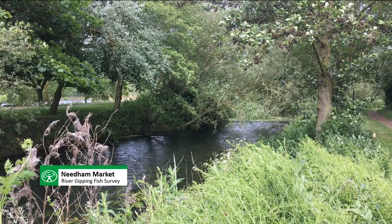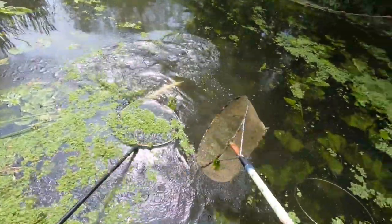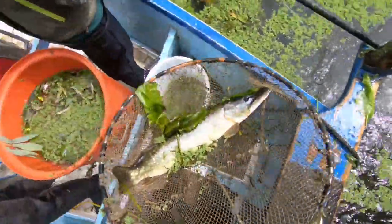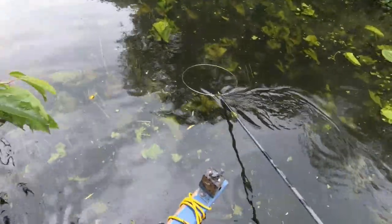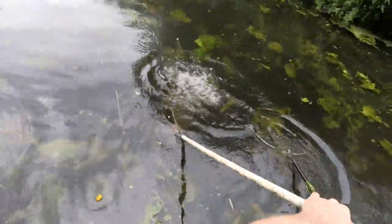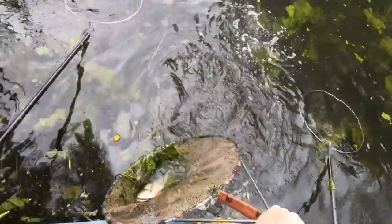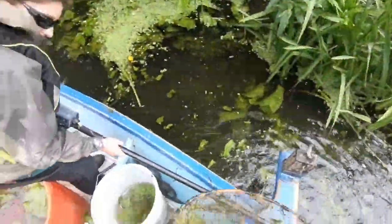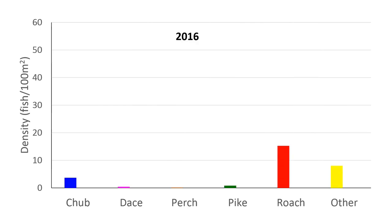The largest specimens of pike and perch were caught at Needham Market in 2019. The pike measured in at 692mm, weighing approximately 3kg, which is 6lb 11oz, while the perch weighed 774g, which is approximately 1lb 11oz. Roach experienced the largest density increase at the site, improving from 15 fish per 100m² in 2016 to 23 fish per 100m² in 2019.